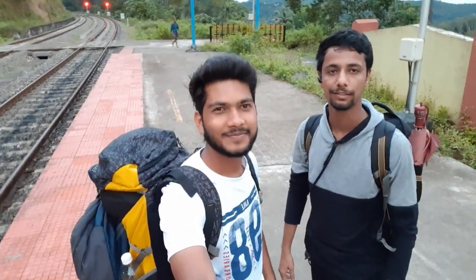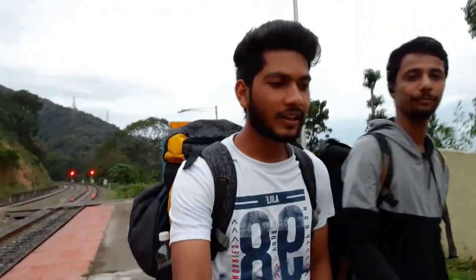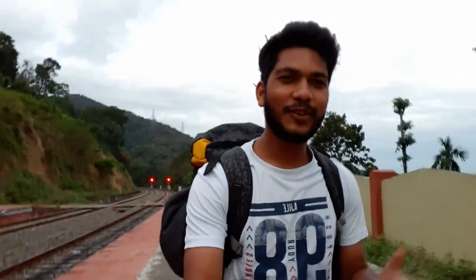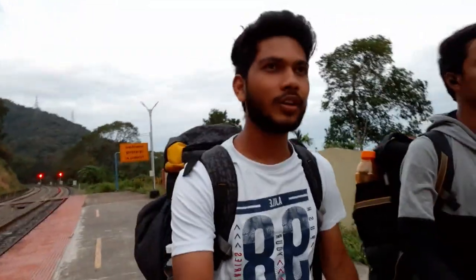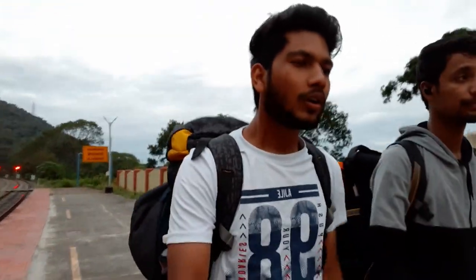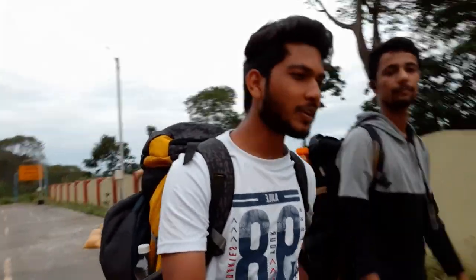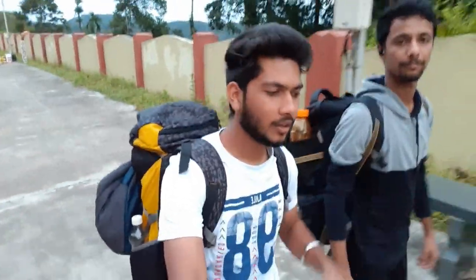Hi guys, this is Akhil and this is Shubham and you are watching Nomadic Engineer. Today we have reached Kerala — 60 km from Kerala, a place called Tenmala. The name is a little confusing. You can see from the beginning of the video how beautiful the sun is in the morning, with the beach and the hills visible from the train.